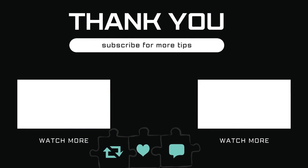Let me know in the comments if you have any questions, and subscribe to Glitch Guru for more such tips.